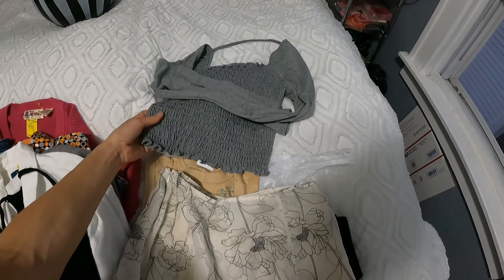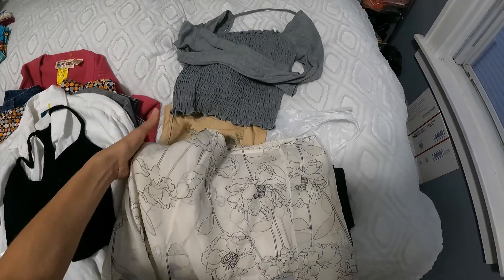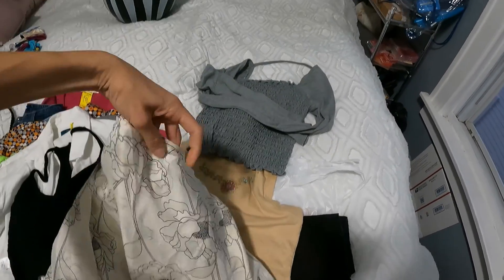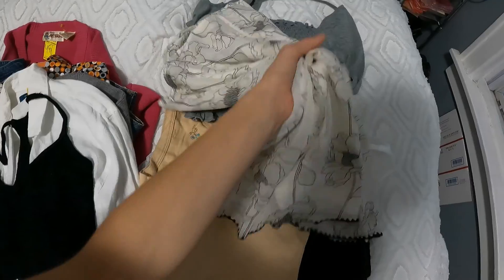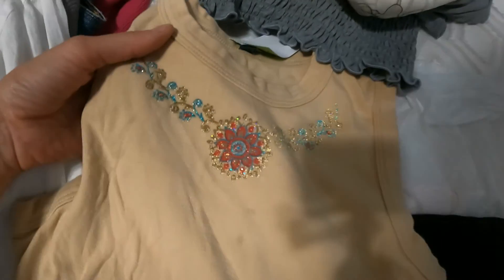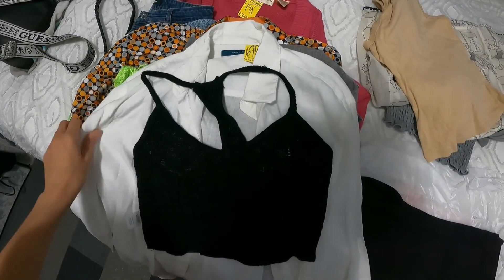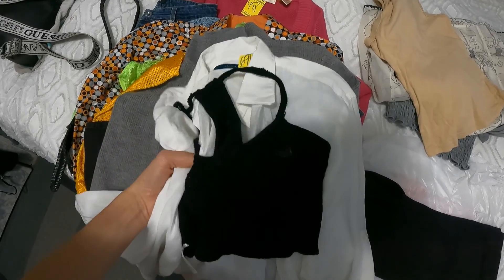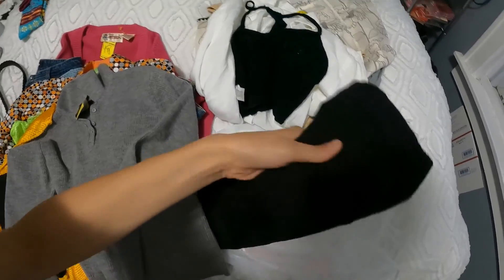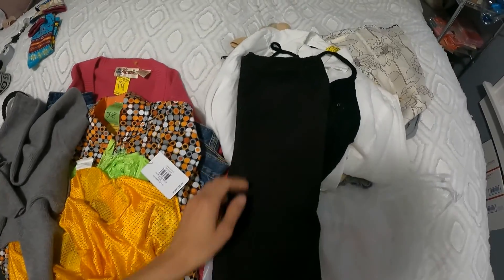So this is the first one: a long sleeve top with nice stretchy details. The second one is a skirt — looks similar to the skirts on your Pinterest, midi length. Next one is this top with cute little details. Then this black crochet top paired with a button-up — you wear them together.